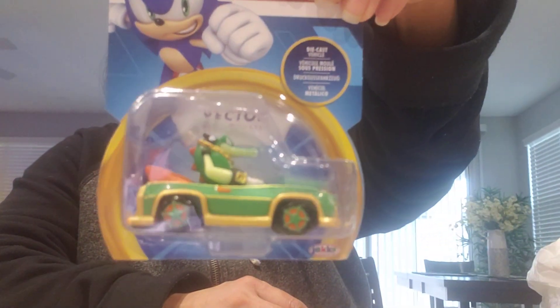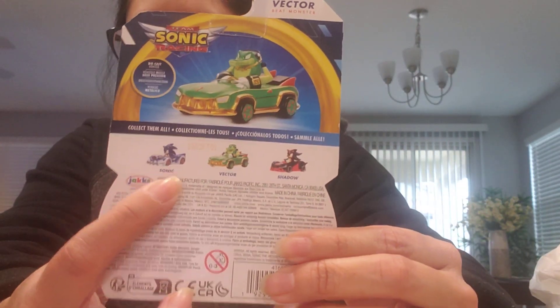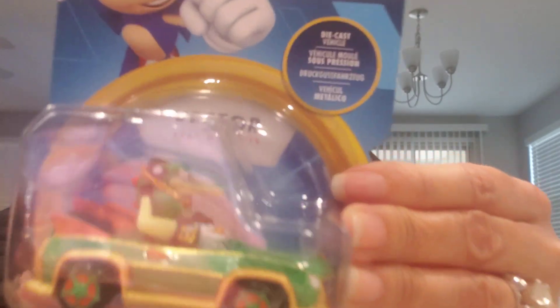Shadow I can just look for later on. And then I did find Vector. There's a new Sonic car that's new and Vector's new. Shadow is just a re-release, but yeah, I got Vector.